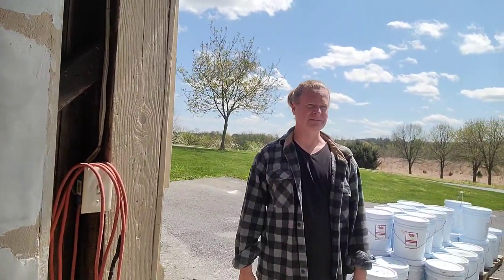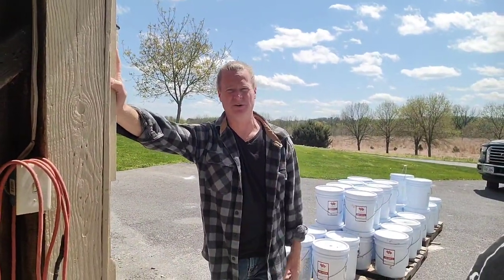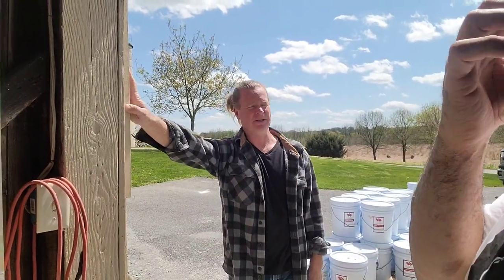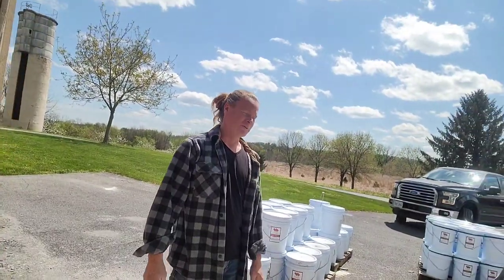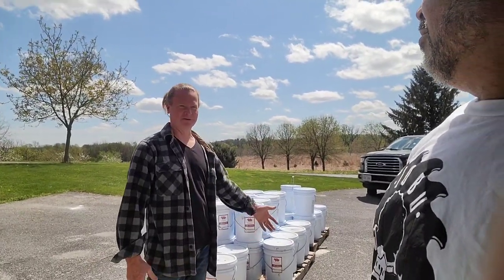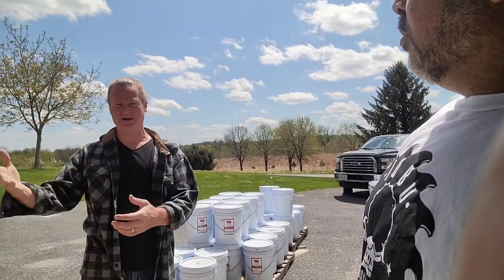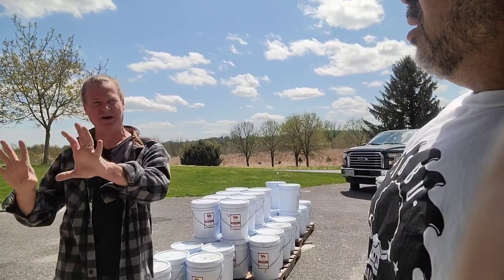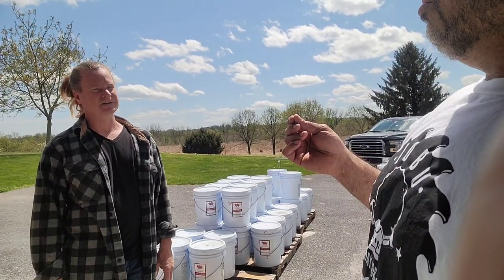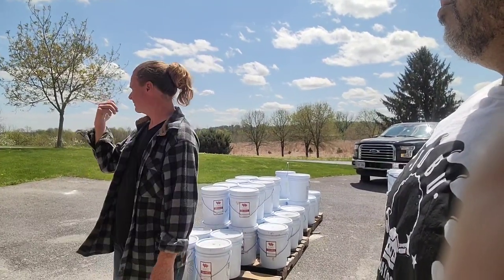The finished plaster has sand in it and we just have to figure out what the adhesion problem was. The lime wash is very thin — it's like water — and it's just brushed on. You can thicken it; they have white pigment.